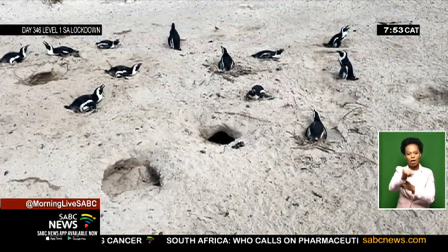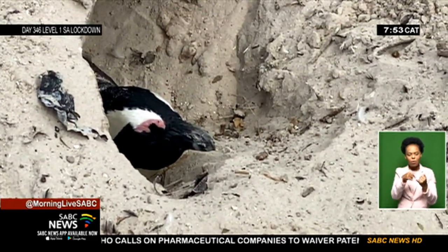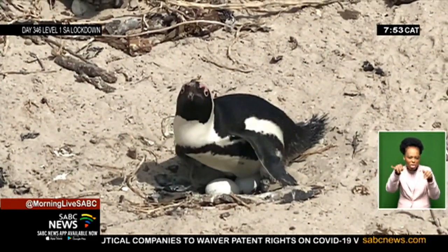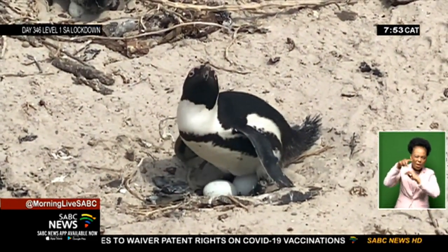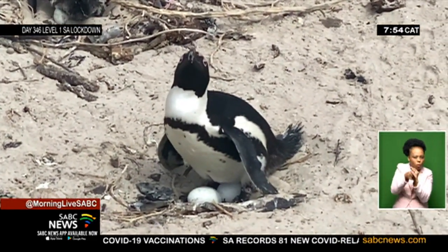The initial decline was linked to removal of guano. These penguins historically nested on islands where they made their nests in burrows in guano, which is essentially bird faeces, but the guano makes a fantastic, really solid soil. So they could dig out burrows, which protected them from heat, from wind, from all kinds of environmental extremes, but also from predation by seagulls and other birds that nest on islands.